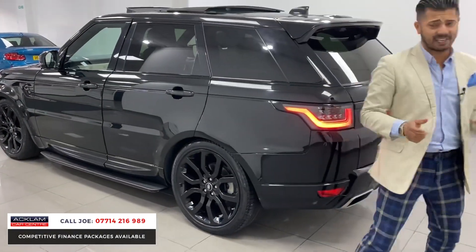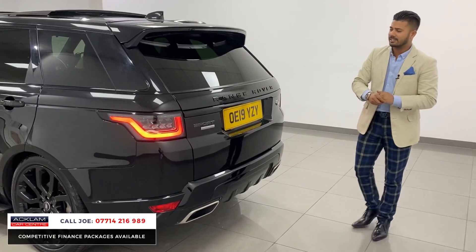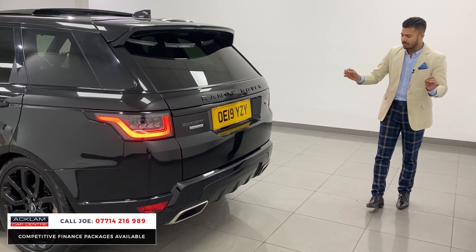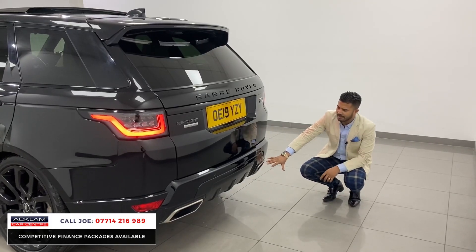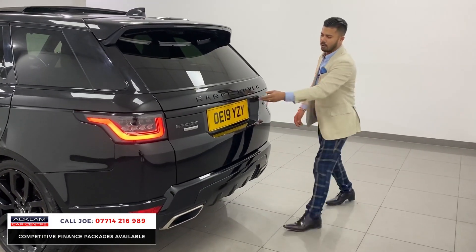Around the back the same thing continues. The black styling carries on, the Autobiography badging, and the rear LED lighting system with the sweeping indicators. The bigger exhaust system and the rear diffuser are completely different again to give it a sportier look.